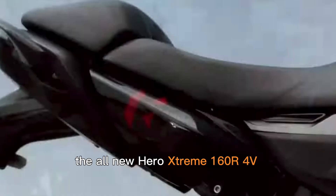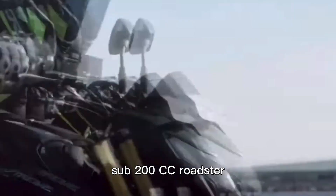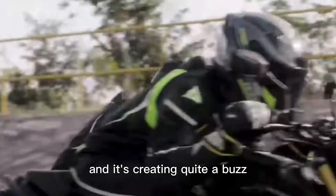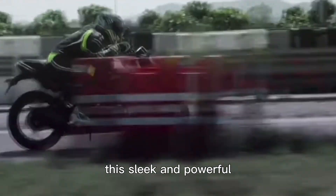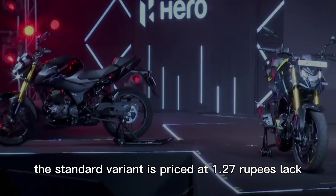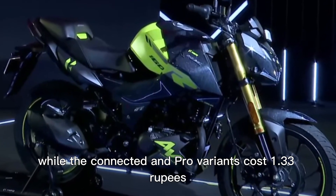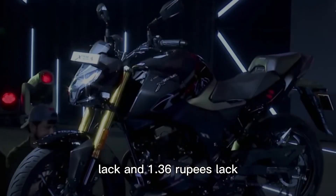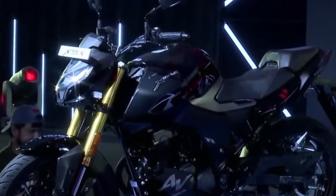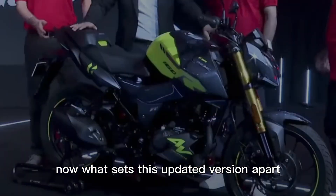The all-new Hero Extreme 160R 4V is an updated version of Hero's popular sub-200cc roadster, and it's creating quite a buzz. This sleek and powerful bike comes in three exciting variants: Standard, Pro, and Connected. The Standard variant is priced at 1.27 lakh rupees, while the Connected and Pro variants cost 1.33 lakh rupees and 1.36 lakh rupees respectively — all prices ex-showroom.